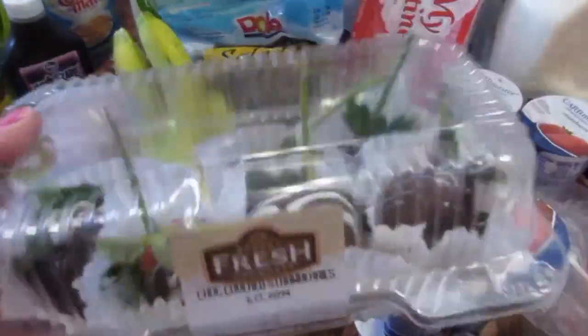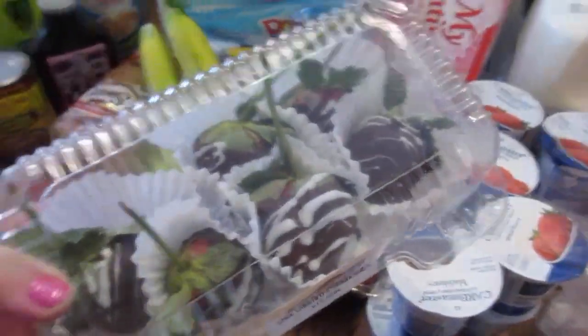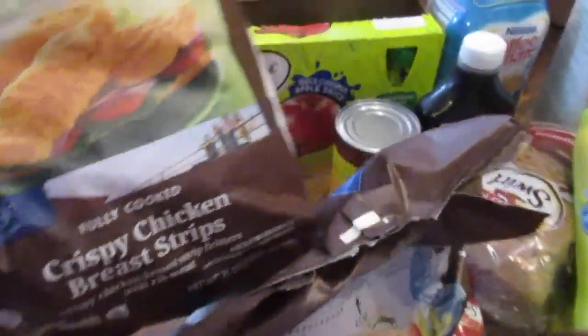Here are some special treats. These are chocolate covered strawberries — we're going to have these for dessert tonight. I also got some buffalo style chicken strips and also some crispy chicken bread strips, like some tenders.